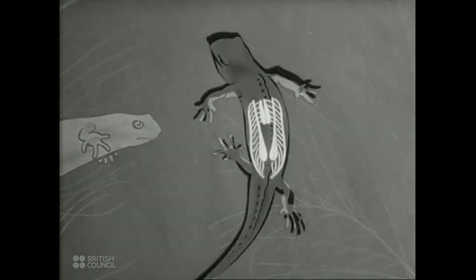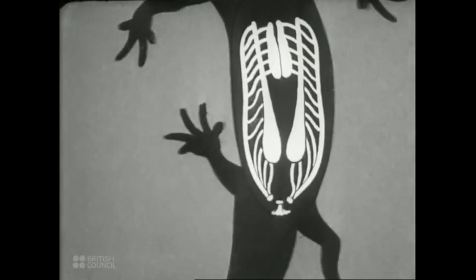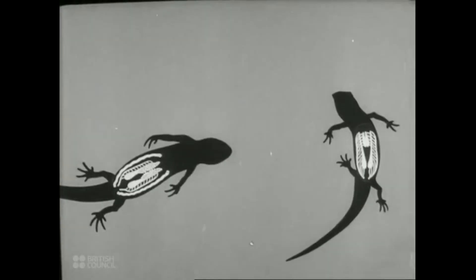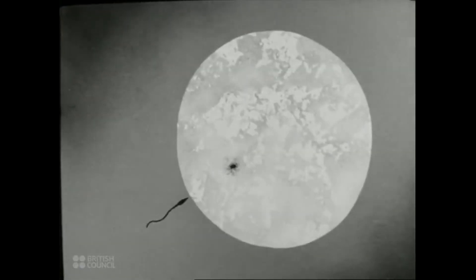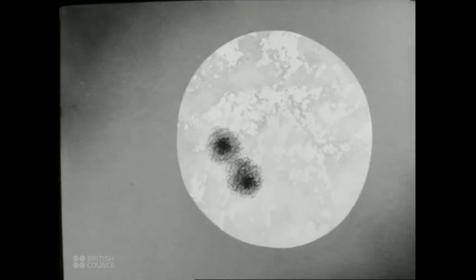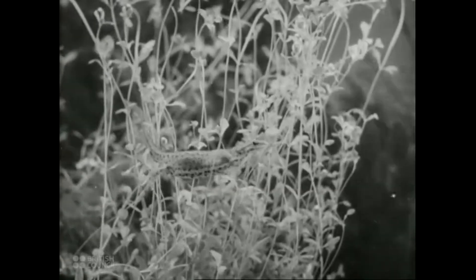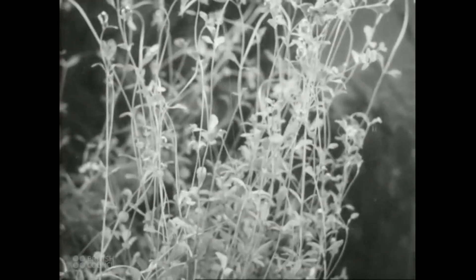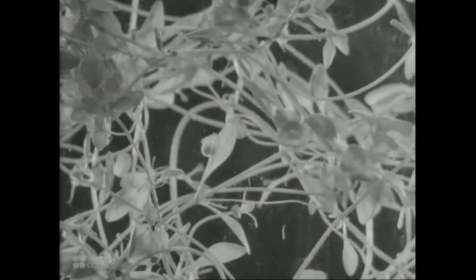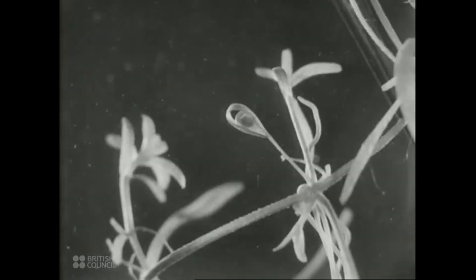The male newt now produces sperms inside the body. This diagram shows the stages of production. These sperms are placed in little packets and the packets are deposited in the water. The movement of the water brings the packets near the female, who has produced a large number of eggs inside her body. She seizes the packet of sperms and empties it. Each egg will in time join with the sperm and be fertilized by it. The fertilized egg now begins to develop into a newt. The female newt lays the fertilized eggs singly on the leaves of water weeds. A newt egg is rather difficult to see because a leaf is usually wrapped around it. Here is another egg within its envelope of jelly, very neatly wrapped up. From a distance, you can hardly see it at all. If there are no weeds about, the egg and its protective jelly may be laid on a stone.